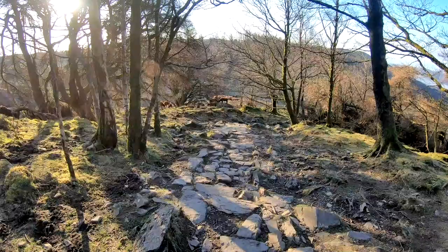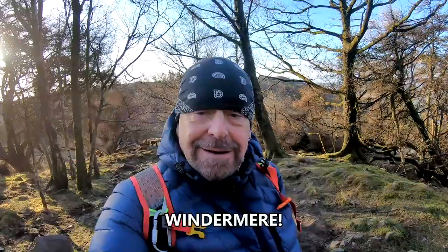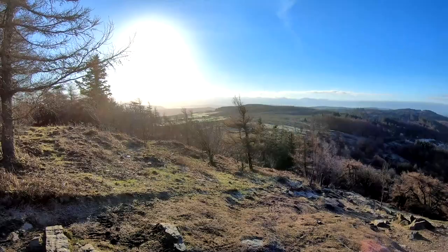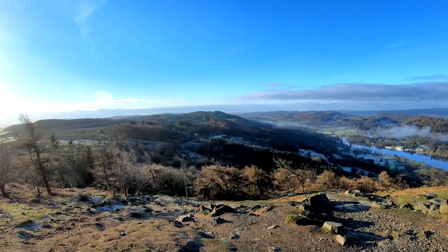The path is a very rocky, stepped path which looks like it goes all the way to the top. The clouds are still over Windermere and I'm hoping by the time I get up there it's still going to be there, because it should give us some really nice views. Steps all the way to the top — steepish, but if you take your time, no problem at all.